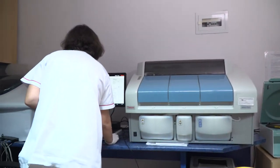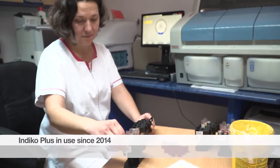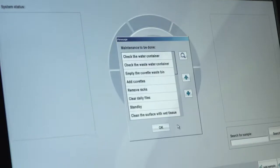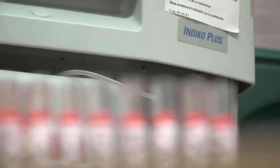We bought the Indigo Plus based on its quality. It can operate with low sample volumes and uses small amounts of water, which enables us to run the laboratory more cost-efficiently.